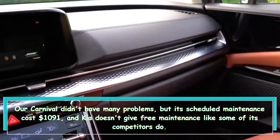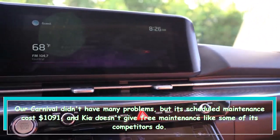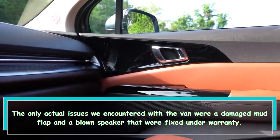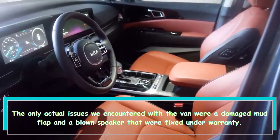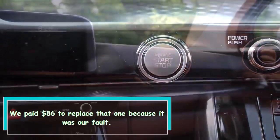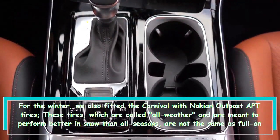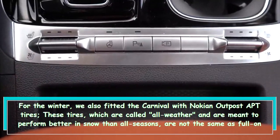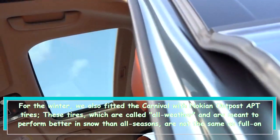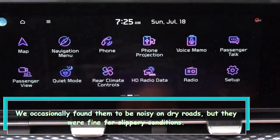Our Carnival didn't have many problems, but its scheduled maintenance cost $1,091, and Kia doesn't give free maintenance like some of its competitors do. The only actual issues we encountered were a damaged mud flap and a blown speaker that were fixed under warranty. We paid $86 to replace the mud flap because it was our fault. For the winter, we also fitted the Carnival with Nokian Outpost APT tires — these all-weather tires are meant to perform better in snow than all-seasons but are not the same as full-on winter tires. We occasionally found them to be noisy on dry roads, but they were fine for slippery conditions.